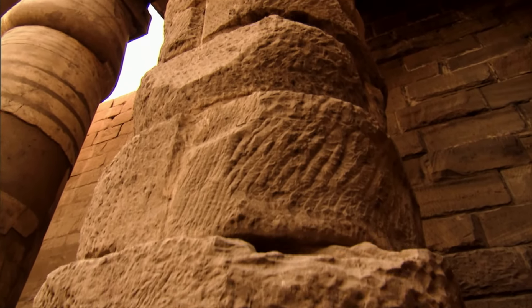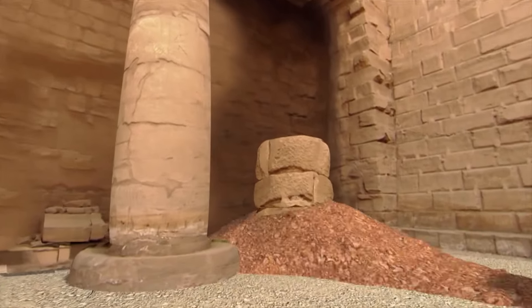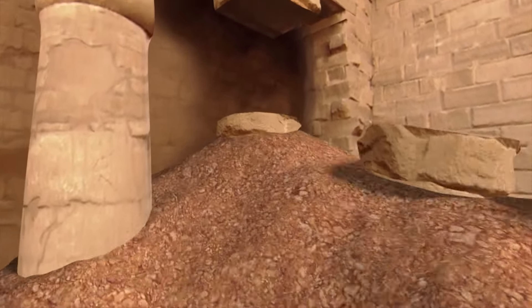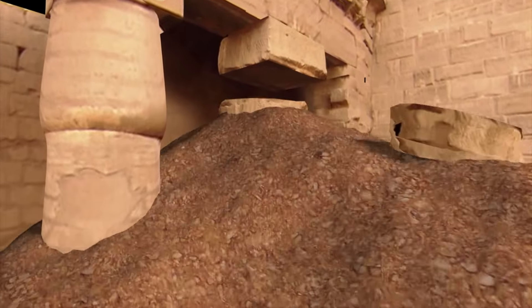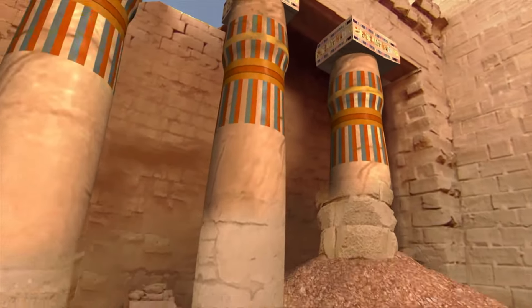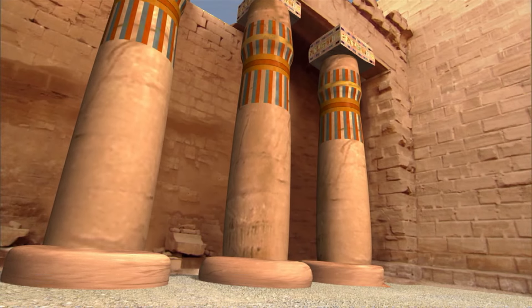Tucked away in a remote corner at Karnak is an unfinished column that reveals how Seti's builders created such towering pillars of polished stone. First, the area around the base of the column was filled in with mud and rubble. Then, rounded slabs of stone were dragged up a mud ramp and stacked one by one. When you reached roof level, you started to take the dirt away and dressed the surfaces of columns and walls. Eventually, when all the dirt is taken away and all of the dressing is removed, you have a perfect column.